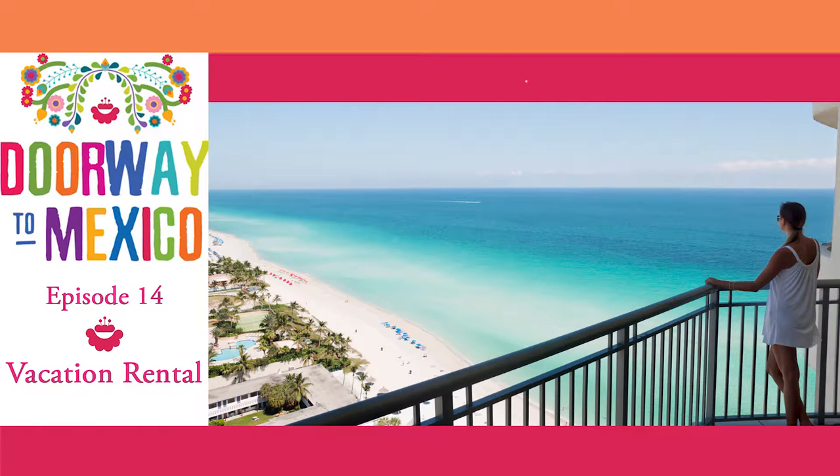Doorway to Mexico, the apartment rental episode. In today's podcast, a real estate agent gives us a tour of a vacation rental that's for rent in Cancun, Mexico.